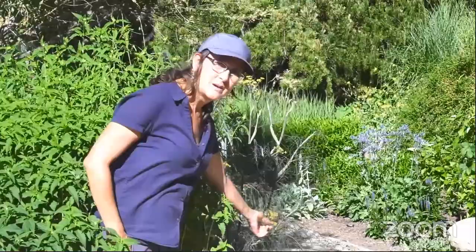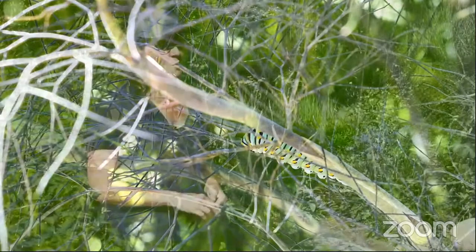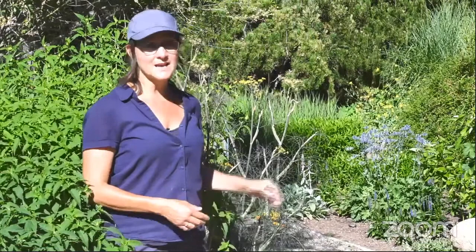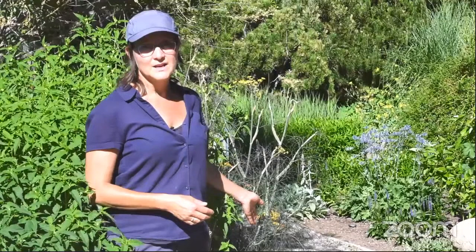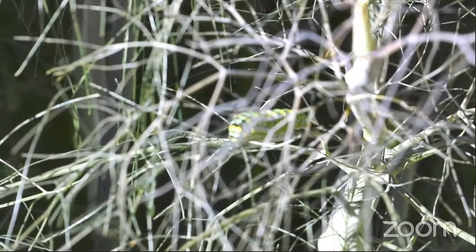Right here on this bronze fennel, we have a hungry caterpillar chewing up all the leaves — this is where I like to talk about integrated pest management. Some people may not know that this caterpillar chewing up the fennel is actually the caterpillar for the swallowtail butterfly. Here at the garden we use integrated pest management, which means we use the least toxic approaches to dealing with pests. We have an acceptable level of pest damage we're willing to tolerate, so the swallowtail caterpillar can chew down the plant, pupate, fly off as a swallowtail, and then the plant regenerates its leaves later in the season.